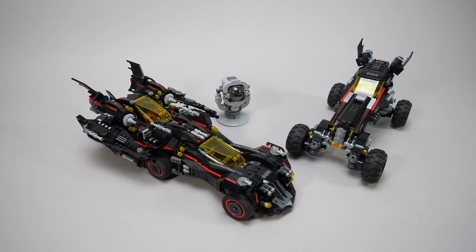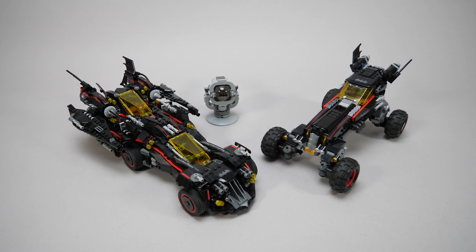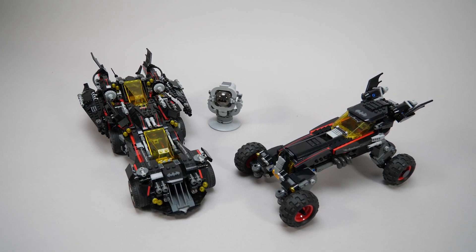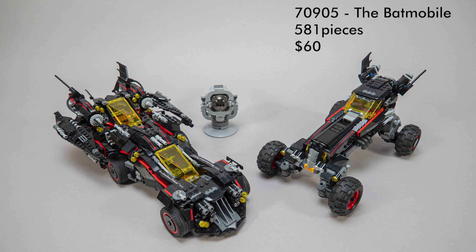These two came from my son's room and they had a lot of play sessions during the years, so they don't have the minifigs and some parts are missing as well. They are from 2017 and both of them were in the LEGO Batman movie. The bigger one is called the Ultimate Batmobile — it had 1456 pieces and the price was $140, easily the most expensive set here. The other one is simply called the Batmobile, has 581 pieces and the price was $60 back then.